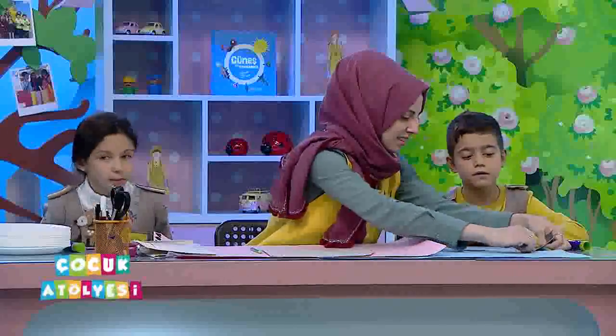Her Çocuk Atölyesi programında biliyorsunuz etkinlikler hazırlıyor öğretmenlerimiz. Onları anlatacaklar ama onların dışında ilerleyen dakikalarda bir de yarışmamız olacak. Atasözü oluşturacağız yine küplerle. Rengarenk küplerimiz var, harfler var üzerlerinde. Biz onları bir araya getireceğiz ve atasözümüzü tamamlayacağız.